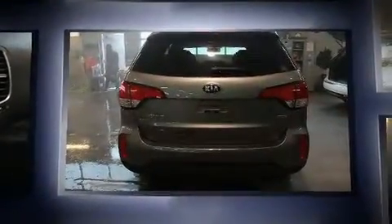Load your family into the 2015 Kia Sorento. It features an automatic transmission, all-wheel drive, and a 2.4-liter four-cylinder engine.